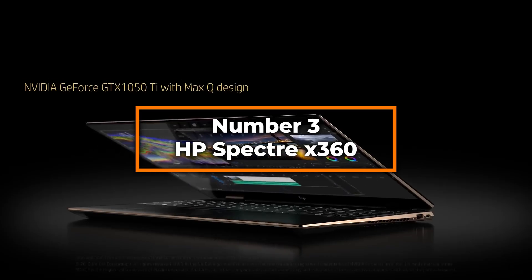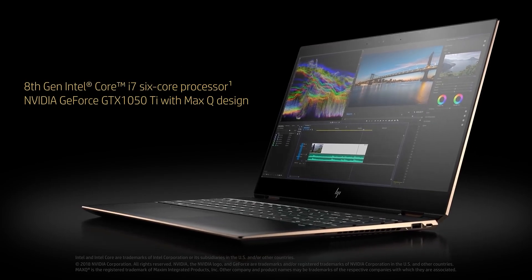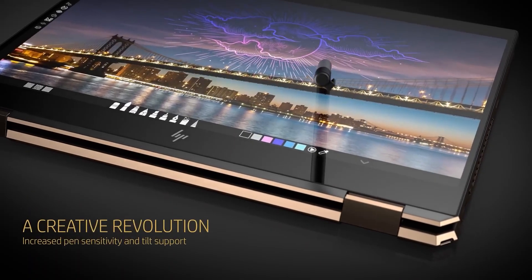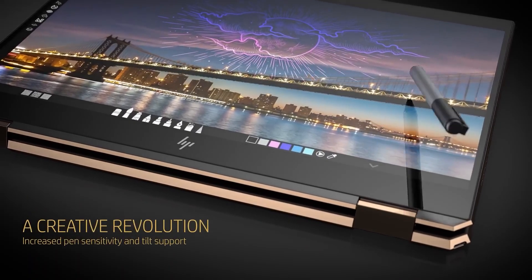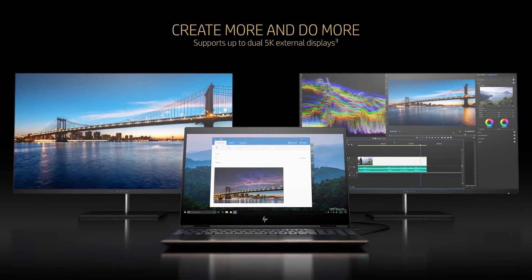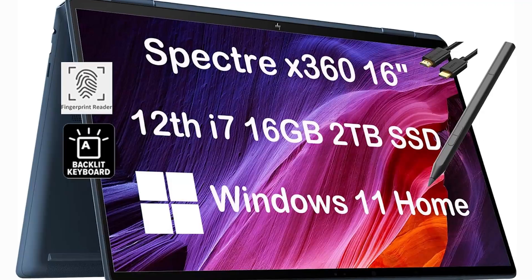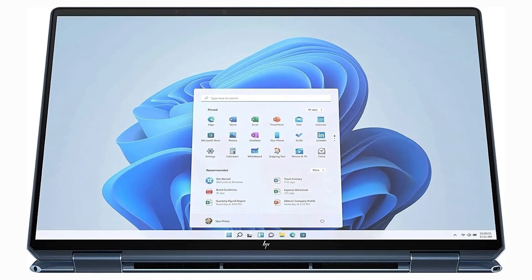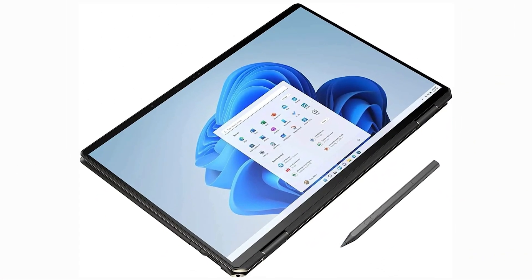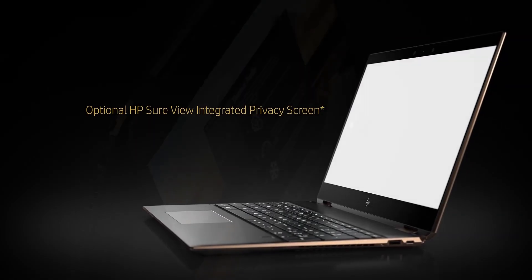Number three: HP Spectre X360. Landing the third spot on our list, the HP Spectre X360 is a versatile and high-performing two-in-one laptop that is an ideal choice for engineering students who require flexibility and power. This convertible laptop is powered by an Intel 14-core i7-12700H processor, providing substantial performance to handle demanding engineering applications such as SolidWorks, Ansys, and other simulation software. It comes equipped with 16GB of RAM and a massive 2TB of PCIe SSD, offering plenty of memory and storage to manage large files and multitask efficiently without system lag.